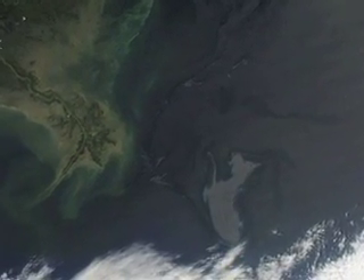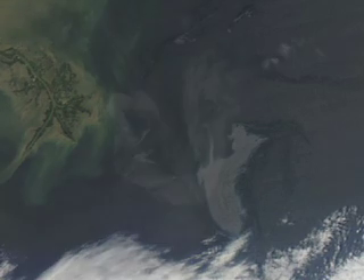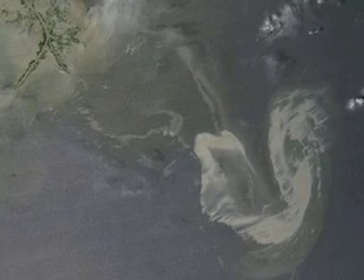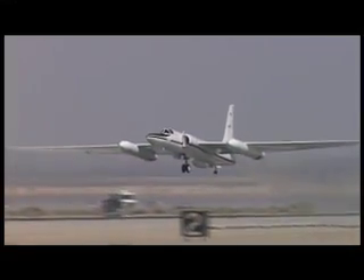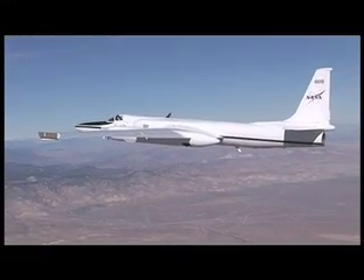NASA has mobilized its remote sensing assets to help assess the spread and impact of the Deepwater Horizon BP oil spill in the Gulf of Mexico, at the request of U.S. Disaster Response Agencies. NASA deployed its instrumental research aircraft, the Earth Resources 2, or ER-2, to the Gulf on May 6.